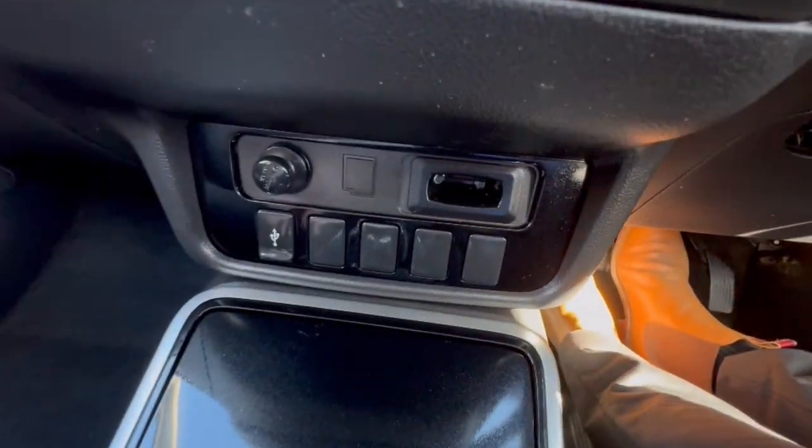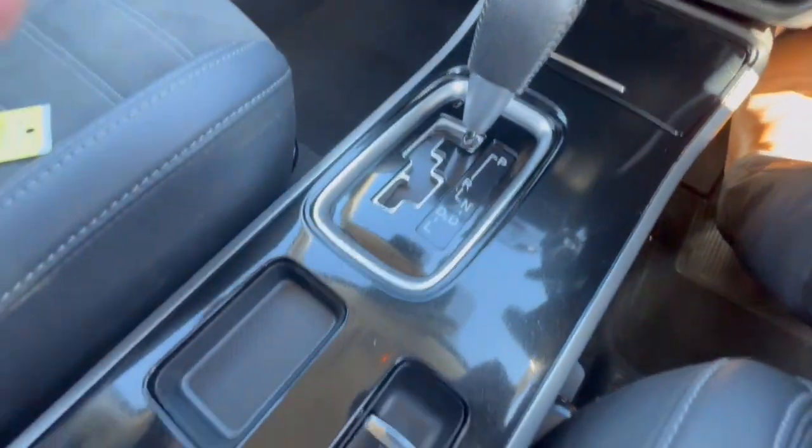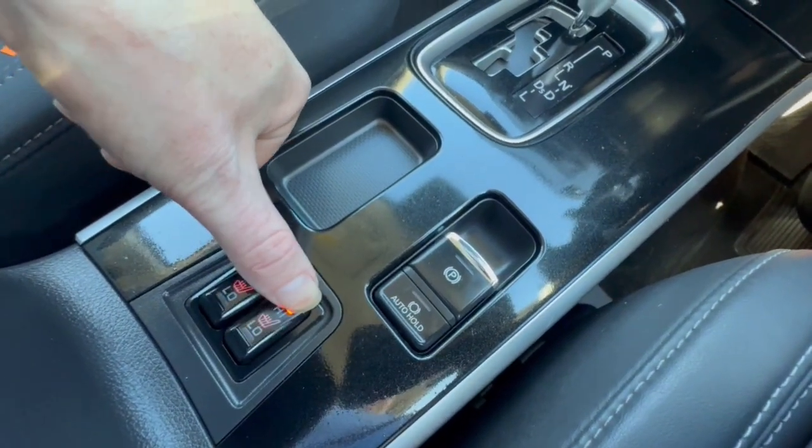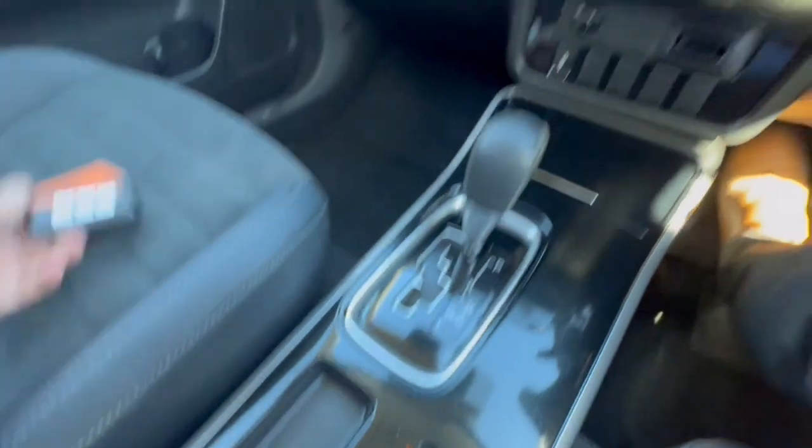Down through here you do have your USB socket and two cup holders. It's an automatic transmission, and you've even got heated front seats, auto handbrake, and push button start as well.